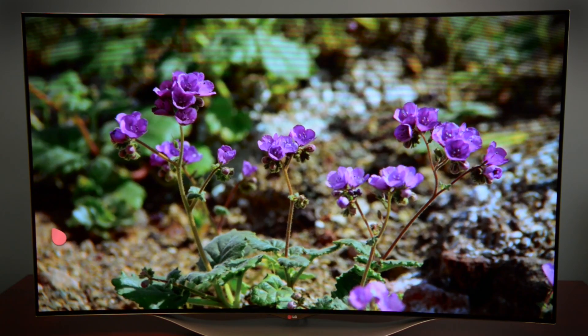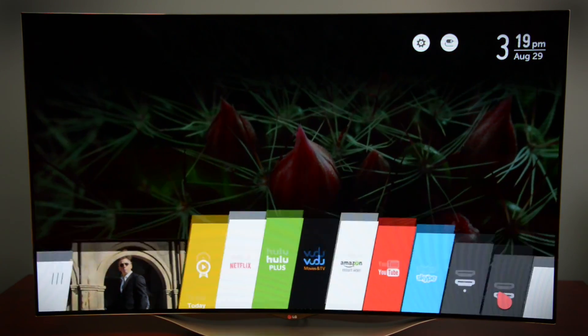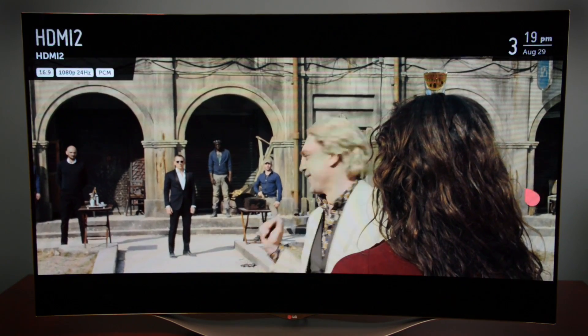And of course since it's one of LG's premium televisions it's going to come with all the bells and whistles — that includes WebOS, which is still our favorite smart TV platform.